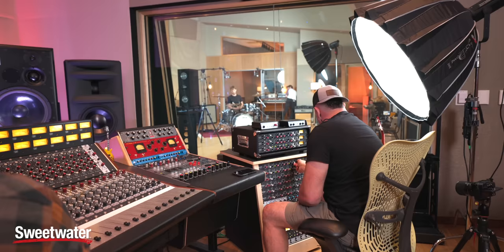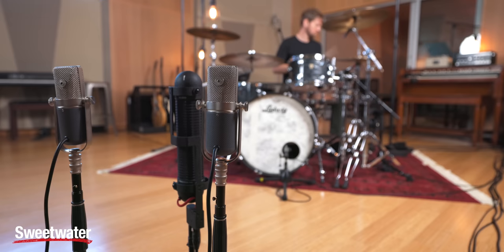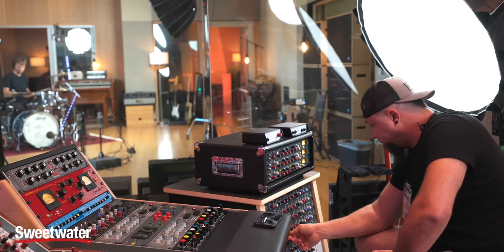Of course I wouldn't be able to do these videos if it wasn't for my friends over at Sweetwater for sponsoring these videos. This month is a pretty unique month on Sweetwater — all the gear they have out on display and use in product demos is on sale, so you can basically get brand new gear that's maybe been out of the box or used once for a fraction of the price. I'll put some of those links down in the description.